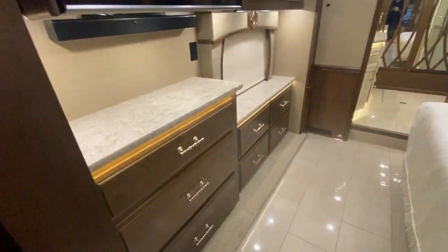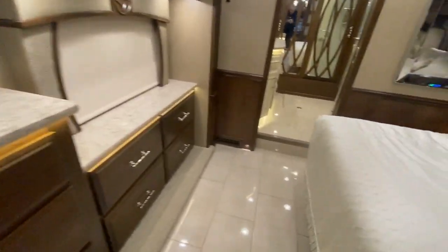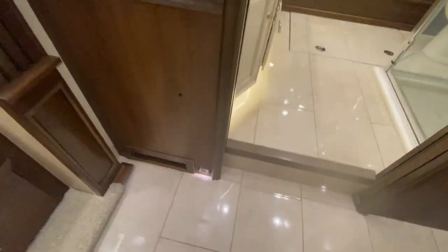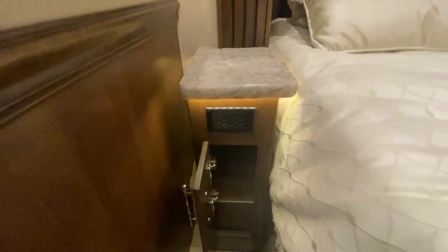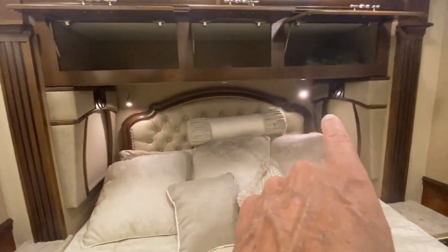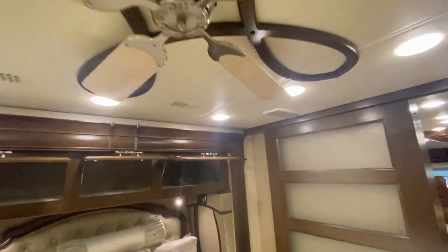In the bedroom you've got lots of storage space, and there are little night lights so it's not completely dark when everything's off and you can see to get around. This side has two USB plugs in addition to two outlets. The other side has two outlets. Up top there are spotlights, speakers, lots more storage overhead, and a hugger-style ceiling fan.